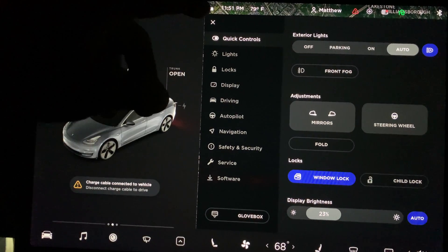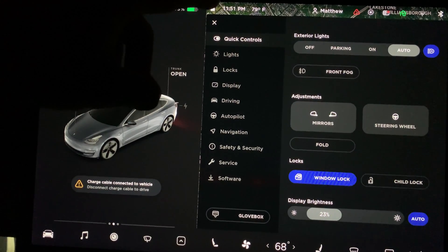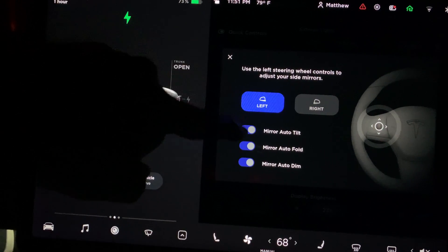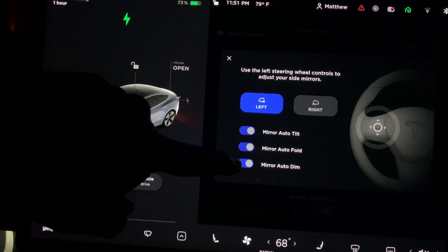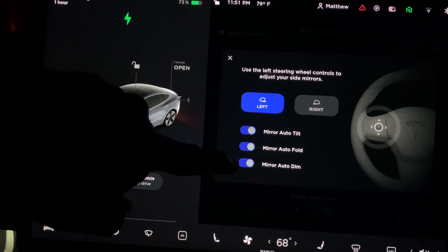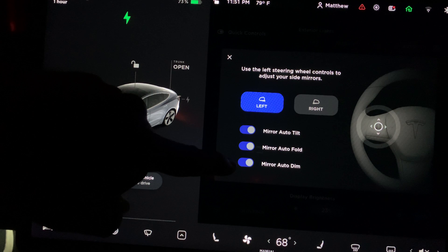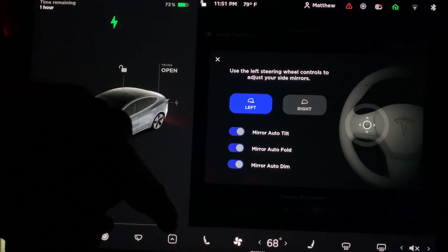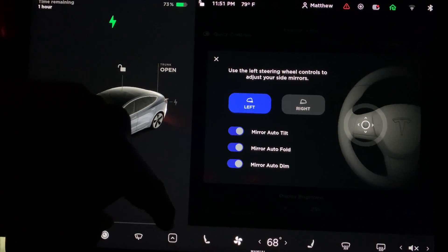For the new mirror setting, go into quick controls and press the mirror button. In addition to the previous options of mirror auto tilt and auto fold, there is a new option for auto dim. This is useful to reduce glare when cars with bright headlights are behind you.